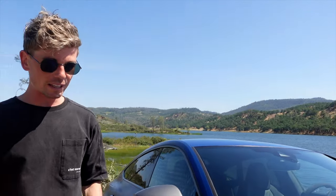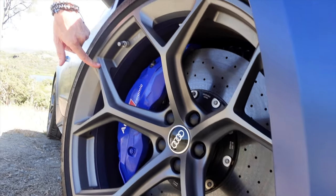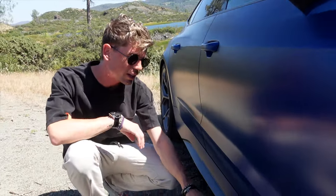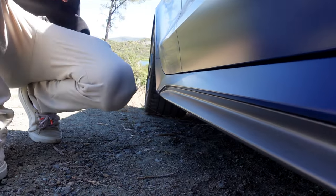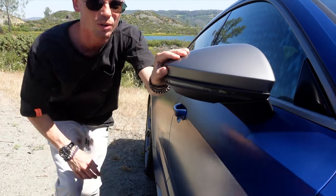A couple of changes on the exterior - the most noticeable are these new rims, which I think look fantastic. They're also five kilograms lighter per wheel, so 20 kilograms all around. New tires as well, supposedly all-around a bit better. Another way to tell the performance model is you now get two new trim options for all the details like the side skirts and mirrors - both are matte, either matte gray or the optional matte carbon fiber.